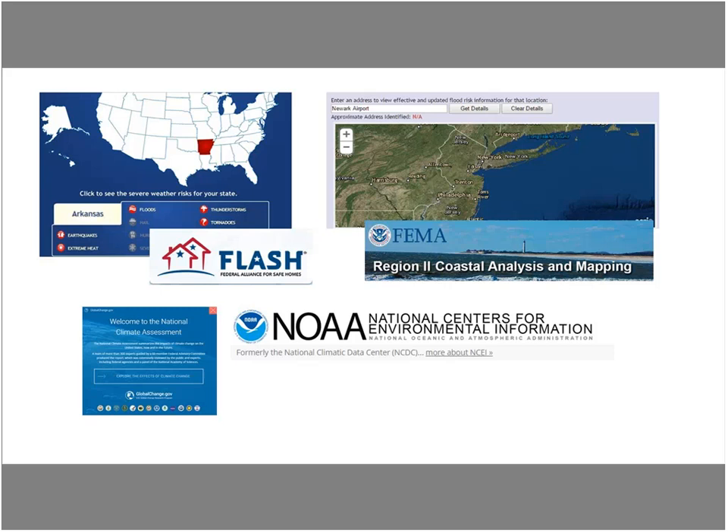For example, in Arkansas there are risks from tornadoes, thunderstorms, floods, earthquakes, and extreme heat — a big list. You'll want to drill down to identify the primary risks for your specific site. First and foremost, understand your flood risk, because it carries specific regulatory requirements. FEMA's coastal analysis and mapping tool for Region 2 — New York and New Jersey — lets you key in coordinates to find your exact flood zone.